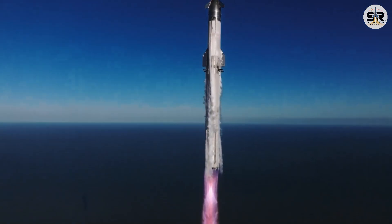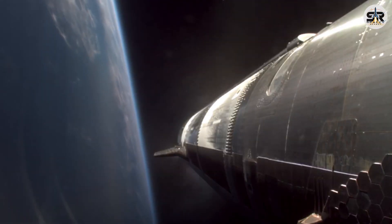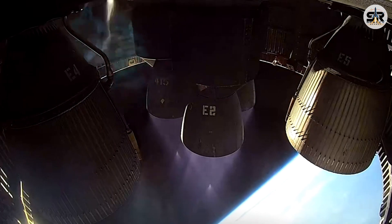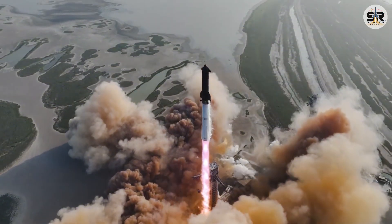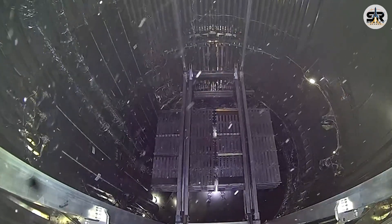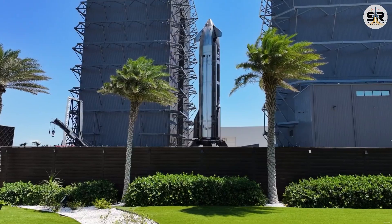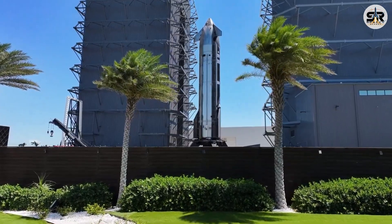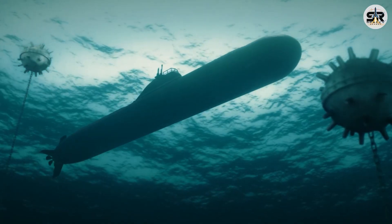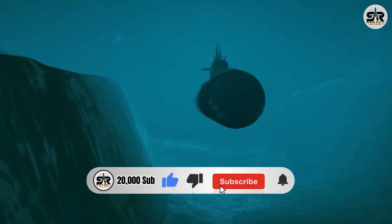Folks always say everything gets a hundred times harder in space, and apparently that includes something as simple as opening a door. We saw that firsthand during Starship's Flight 9. The mission was going well up to that point, but when it came time to open the payload bay and release those dummy satellites, the door just didn't fully open. So what on Earth — or off Earth — went wrong, and how can this space door drama be fixed? Let's have David and the Starship mission update team take a closer look.